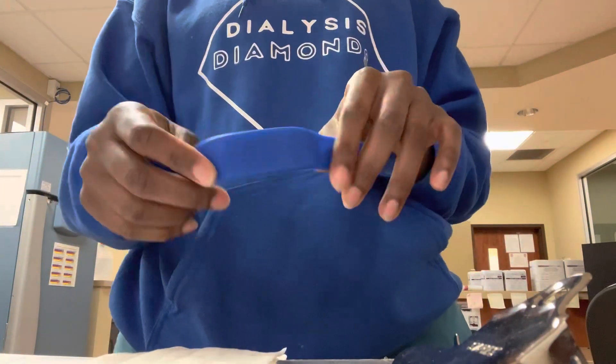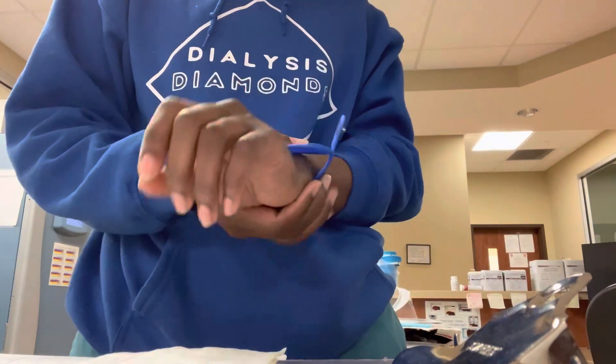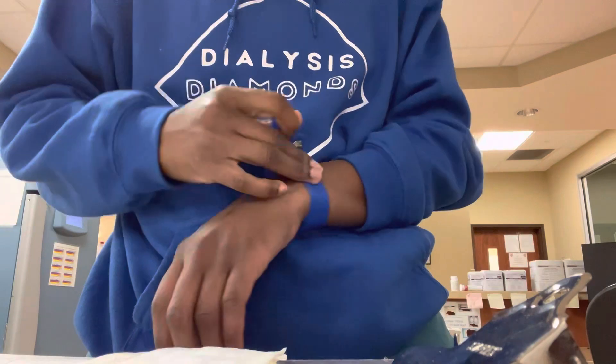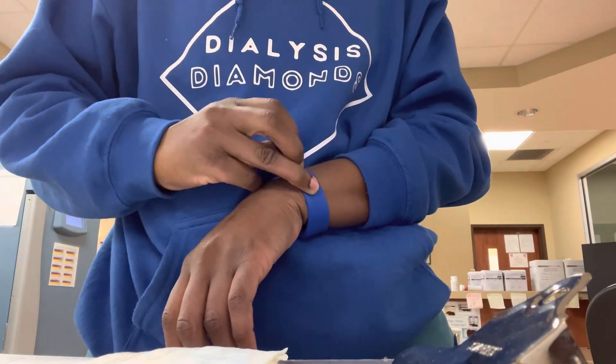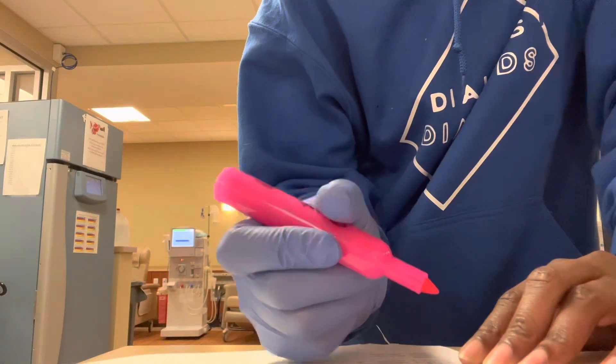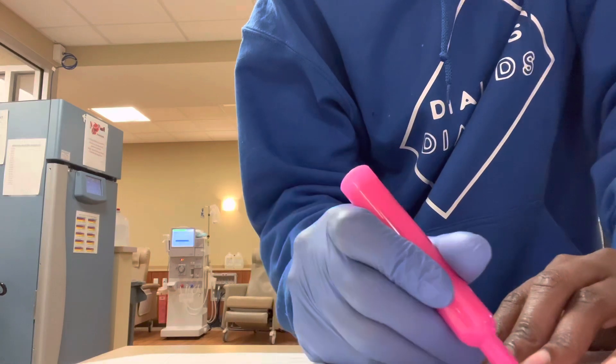Hey y'all, so today I was with Fresenius and they have rolled out their wristbands. So if you are with Fresenius, most of the clinics have them, some of them don't, but they rolled out their wristbands and as you see I am here.